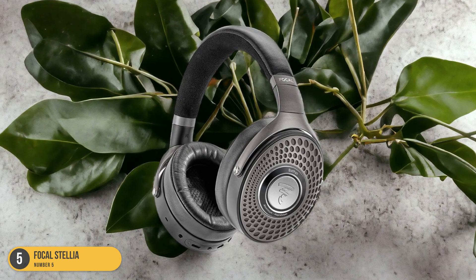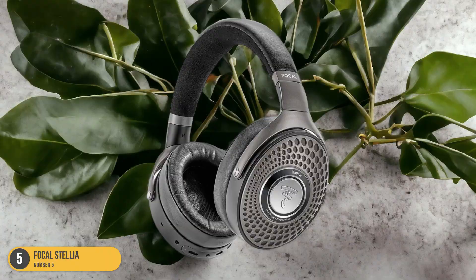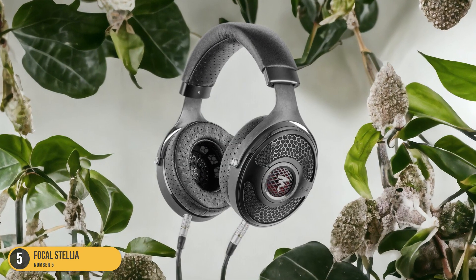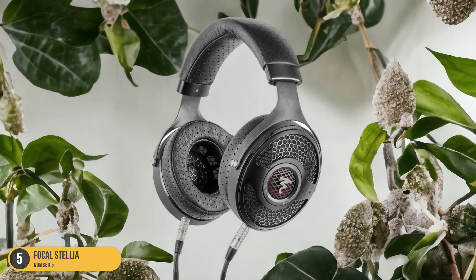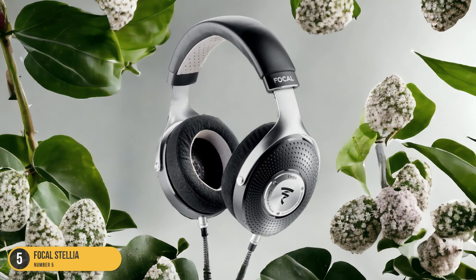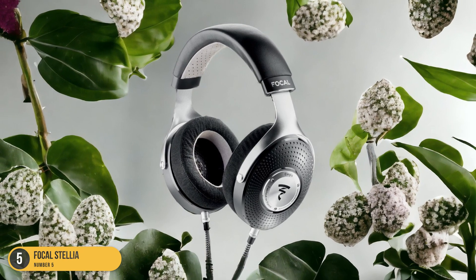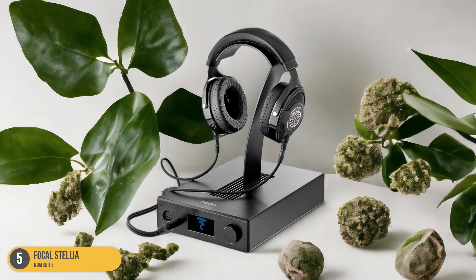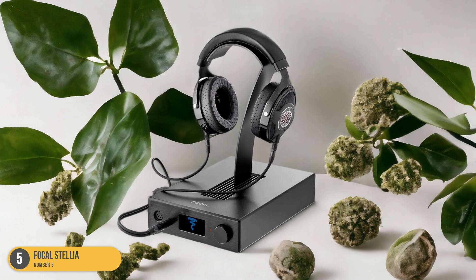Furthermore, the Focal Stellia are built to last, with a luxurious design that exudes sophistication. The premium materials used in their construction not only enhance their durability, but also contribute to their comfortable fit, making them ideal for long listening sessions on your daily commute. If you're a commuter looking for headphones that prioritize both sound quality and comfort, the Focal Stellia should be at the top of your list.